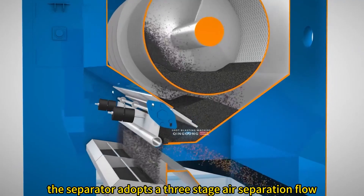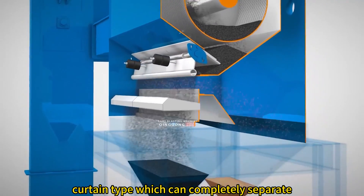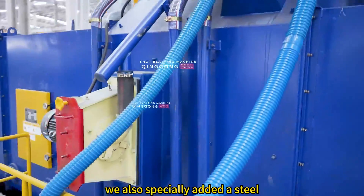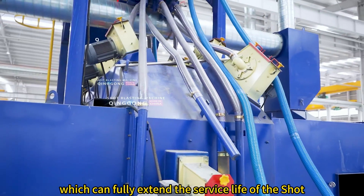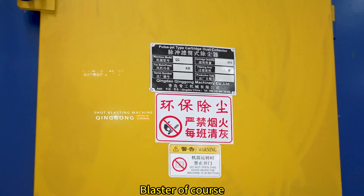The separator adopts a three-stage air separation flow curtain type, which can completely separate clean steel shot and impurities. A steel shot buffer device is specially added at the front end of the shot blaster, which can fully extend the service life of the shot blaster.